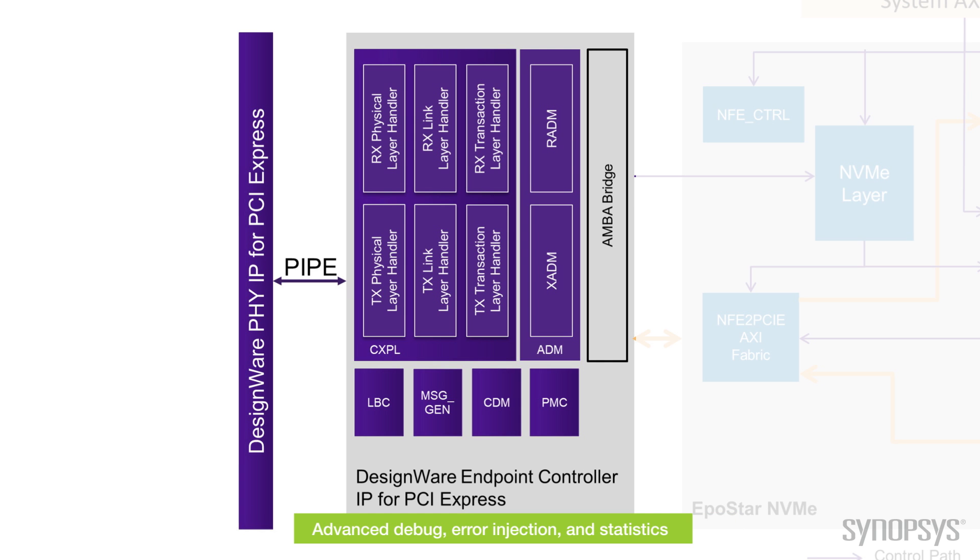We also include advanced debug, error injection, and statistics capability. This includes error injection into the transmit path at all layers 1, 2, and 3, allowing you to test the system response for injected errors — great for building a robust system. There's also a statistics component which collects event logs that count all interesting events for later analysis by software at layers 1, 2, and 3. We invite you to contact Synopsys or Epostar for more information about this collaboration and how to access the fastest NVMe controller IP solution. Thank you for watching.